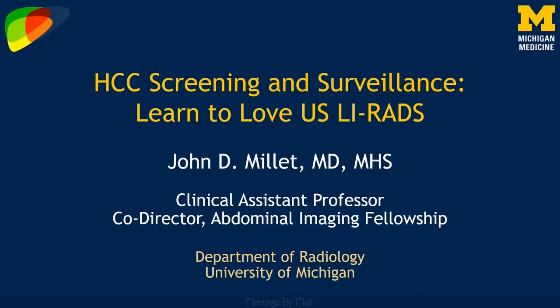Hi everybody, my name is John Millett and I'm from the University of Michigan. In this SAM session I'll be covering HCC screening and surveillance ultrasound, and specifically how you can learn to love Ultrasound LIRADS if you aren't already madly in love with it. Thanks so much to the SRU for inviting me to speak.